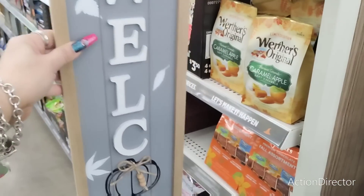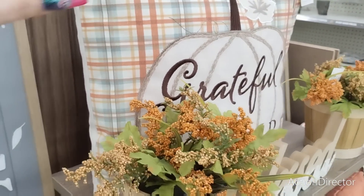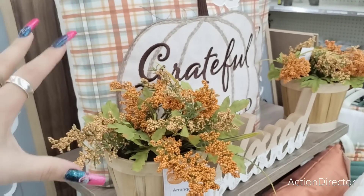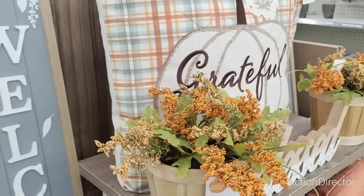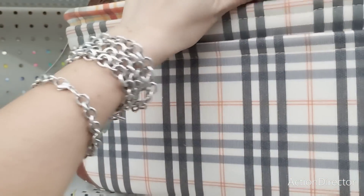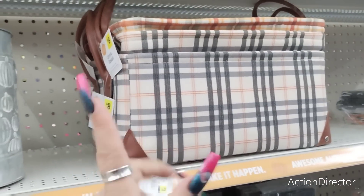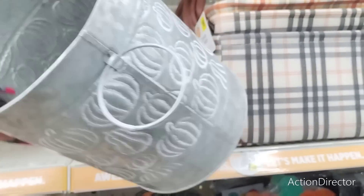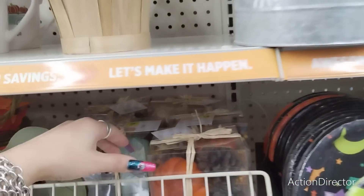This is new — this welcome sign, very farmhouse-y, $12. I really like that pillow — it's very high end. We've seen something very similar by Isaac Mizrahi at HomeGoods, so this is a really nice deal to find it for $10. More cute plaid bins for $8. This is nice — $6. Filler for $4.